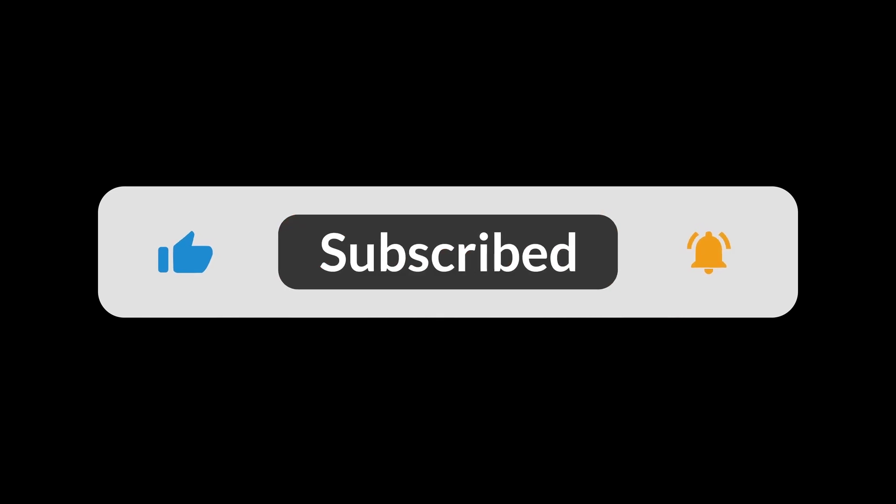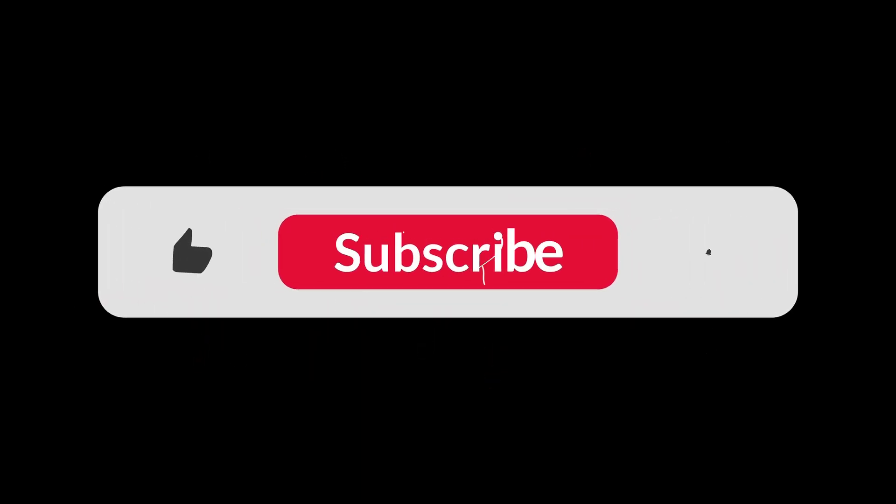You can find the Amazon purchase link in the description below. Hope this video has been helpful to you. Thanks for watching.